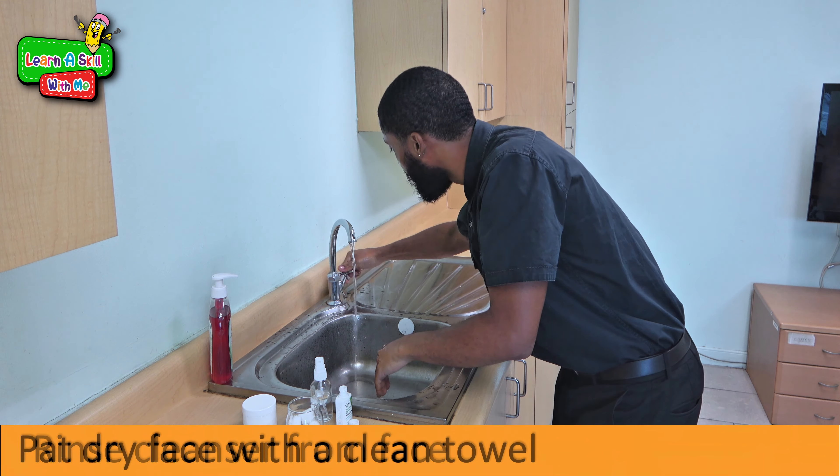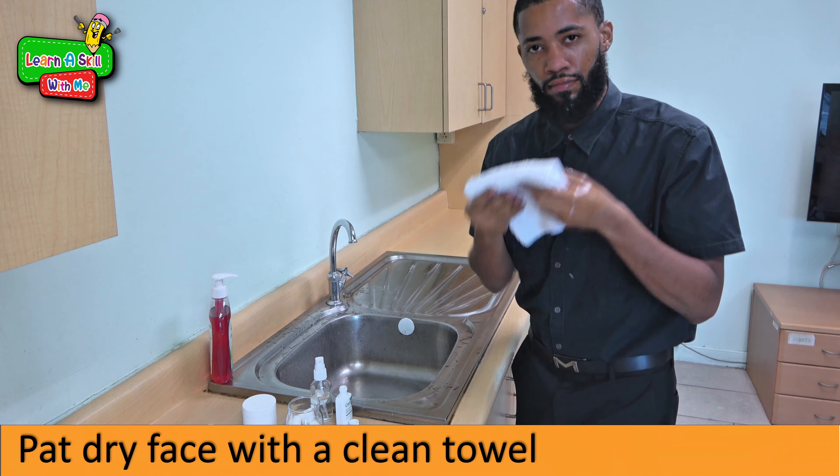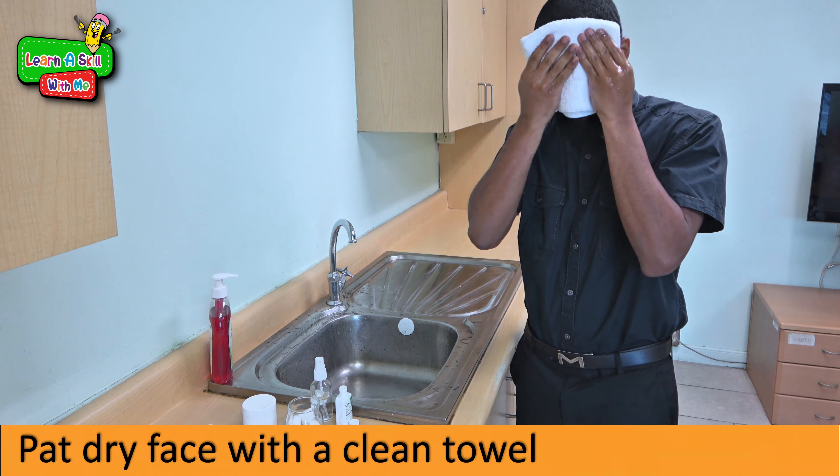With a clean towel, we then pat dry the skin.